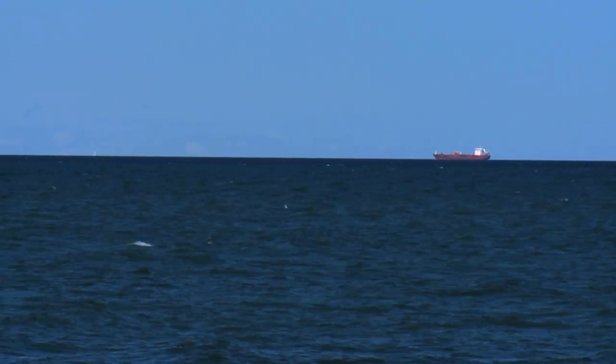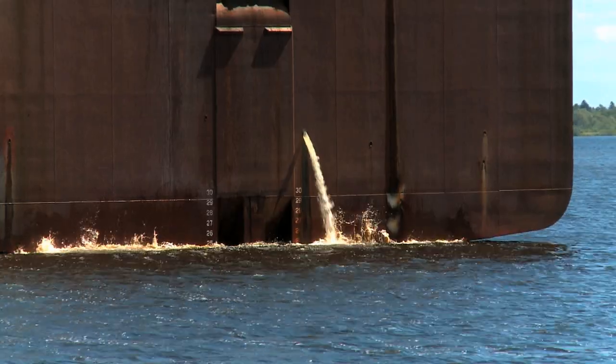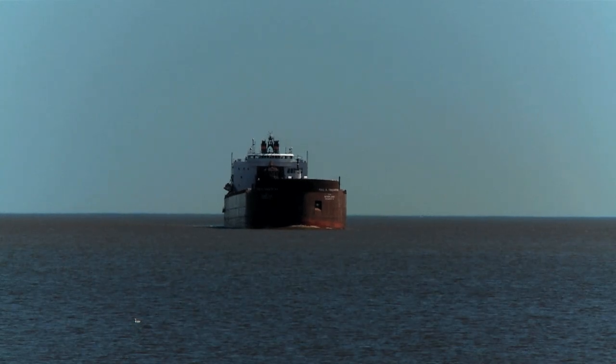Beginning in 2006, even cargo-carrying ships that contain no ballast water are required to take on seawater, swish it around, and spit it out to kill any organisms that survived in the muck of an empty hold.